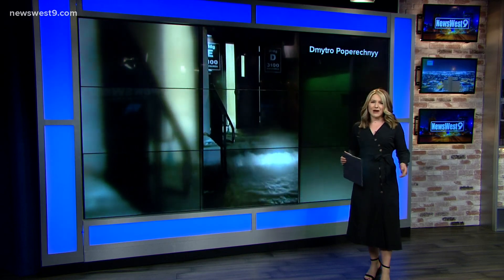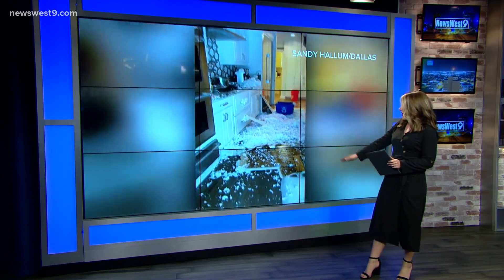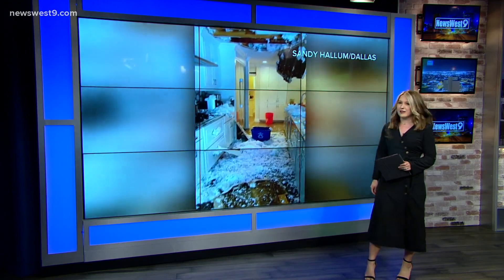A winter storm left behind an absolute mess, and Texans are still assessing the damage and working to make a plan for all of their repairs. Honestly, it's been a nightmare. Jonathan Pulasik joins us to explain just how much damage we've seen from burst pipes alone. Some say this might be the most expensive storm damage in our state's history.